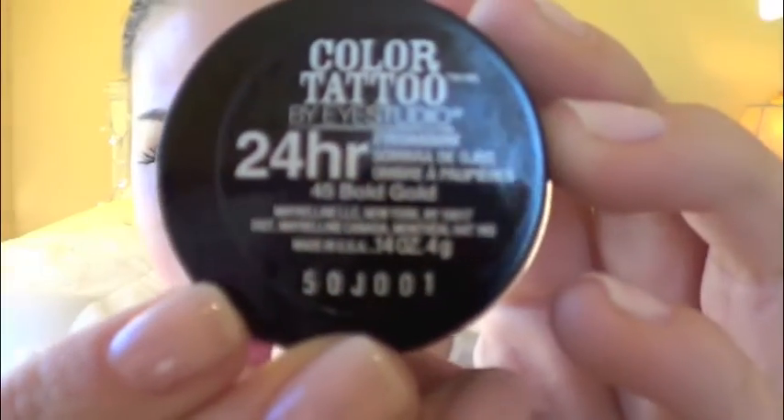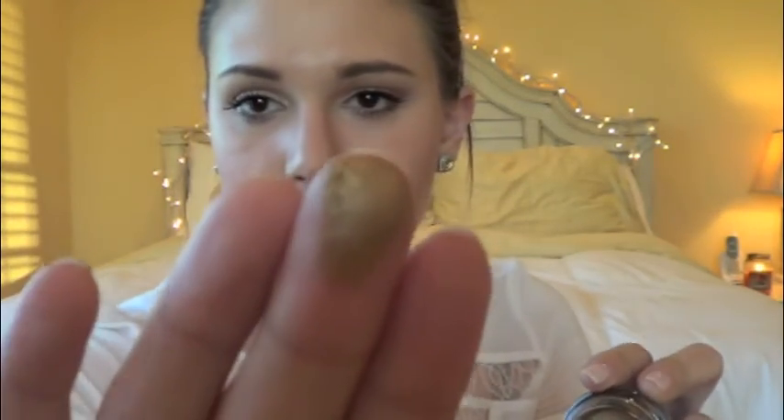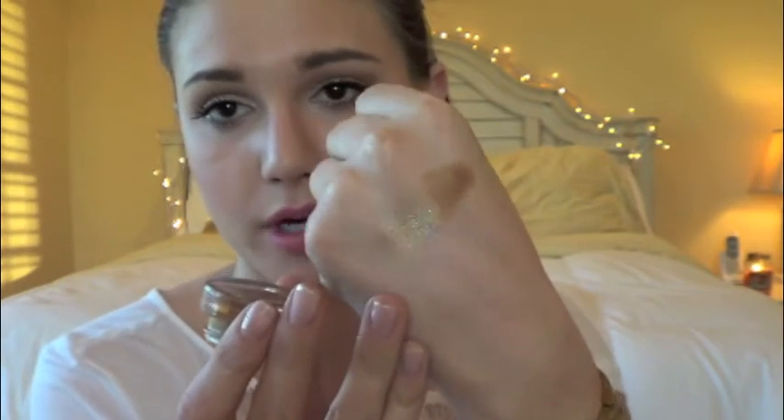I went ahead and got a Color Tattoo. I already have mine in Bad to Bronze, which I love, and this one is number 45 Bold Gold. It's kind of a yellowy-gold champagne color — more yellow gold than champagne — and it's a very creamy consistency. This is what it looks like; it's probably appearing a little darker than it is on camera. I do feel like this color needs to be built up a little bit, so that's about two applications there. But you can see it's a really pretty color. This will be a great base for doing a gold eye look like I did today.